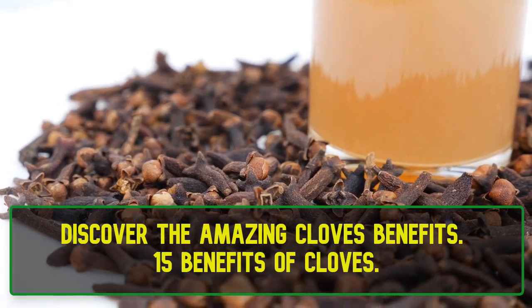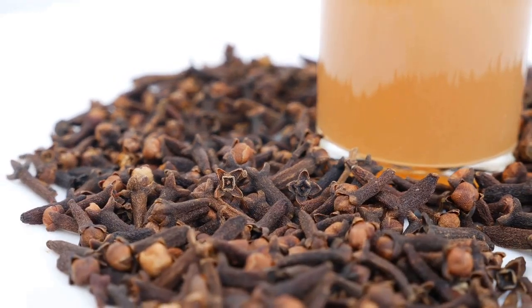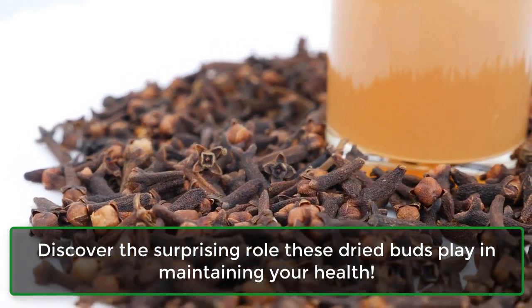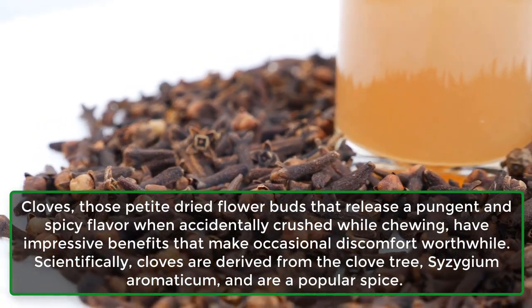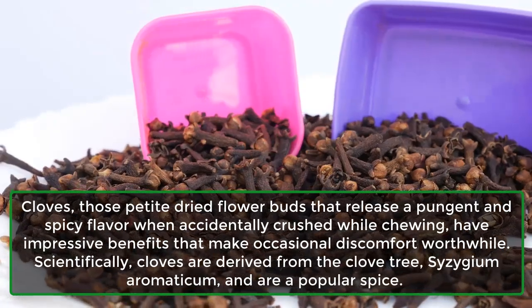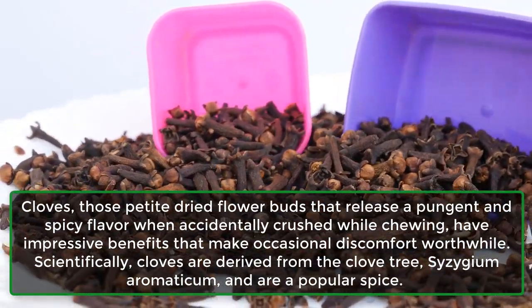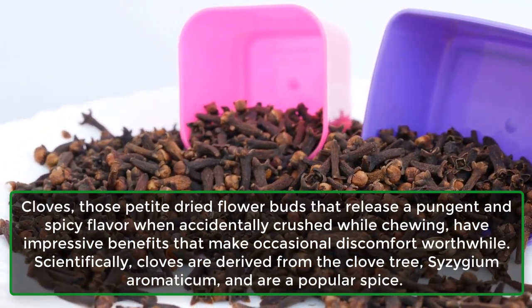Discover the amazing cloves benefits. 15 Benefits of Cloves — discover the surprising role these dried buds play in maintaining your health. Cloves, those petite dried flower buds that release a pungent and spicy flavor when accidentally crushed while chewing, have impressive benefits that make occasional discomfort worthwhile. Scientifically, cloves are derived from the clove tree, Syzygium aromaticum, and are a popular spice.